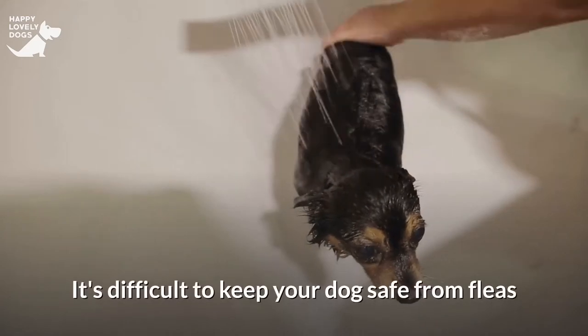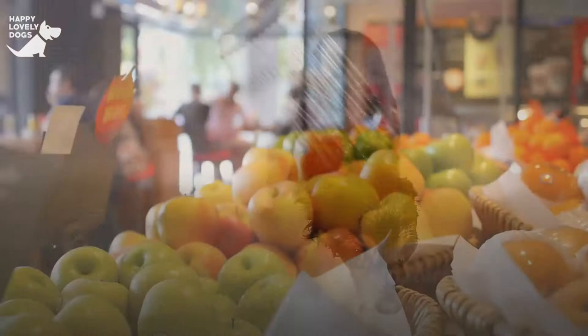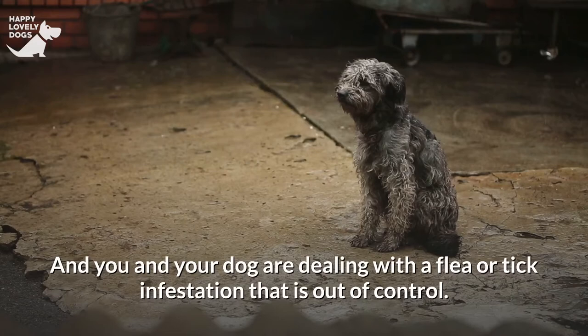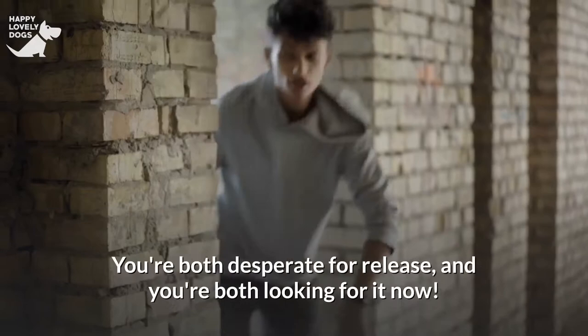It's difficult to keep your dog safe from fleas and ticks using natural flea and tick prevention. So, what do you do if going natural isn't working for you, and you and your dog are dealing with a flea or tick infestation that is out of control? All that scratching — you're both desperate for release and looking for it now.